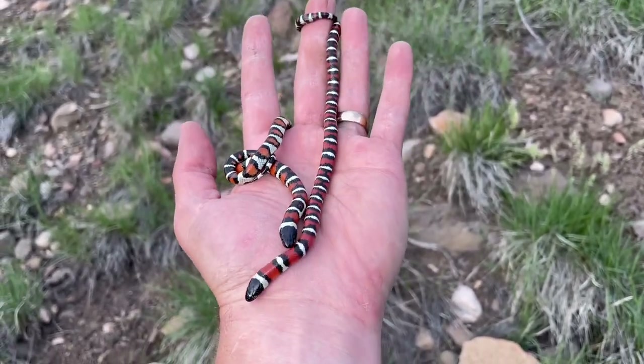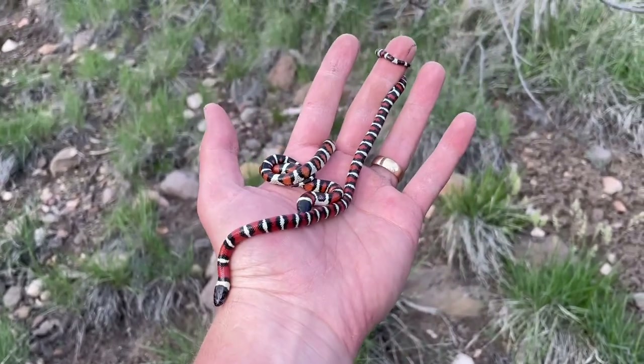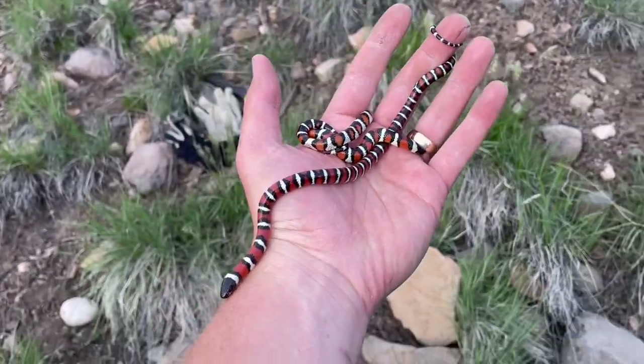We've seen some animals, but just no milks all weekend — haven't had a lot of confidence in seeing a milk. So getting some on our way home has been really refreshing.